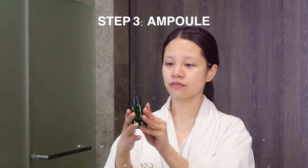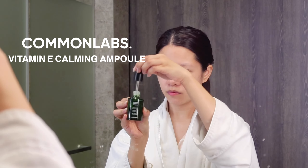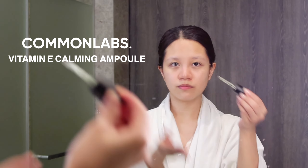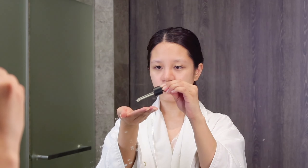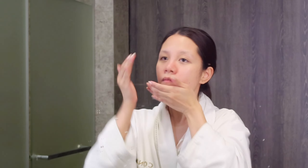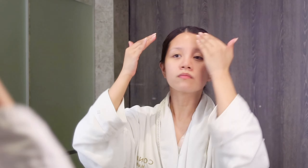Next is this Vitamin E Calming Ampoule for acne care, calming, and skin protection. What's special about this is that it contains Juseol, a patented ingredient that is antibacterial, anti-inflammatory, and it suppresses sebum production on the face. It's a jam-packed product for acne control and it also calms the skin in case you have any redness or inflammation. It also has vitamin E which is good for soothing and protecting the skin. Just pat this gently into your skin — neck, forehead, all over your face.